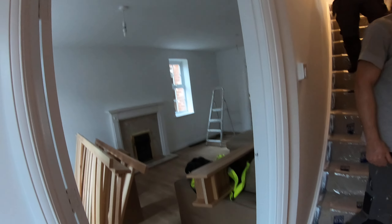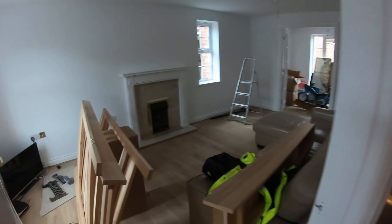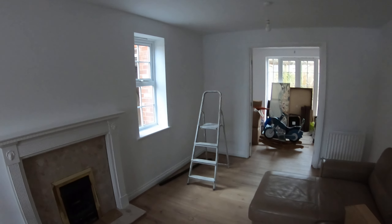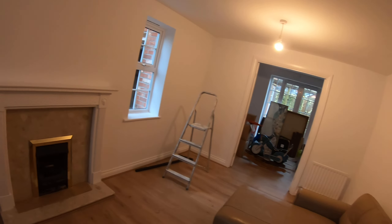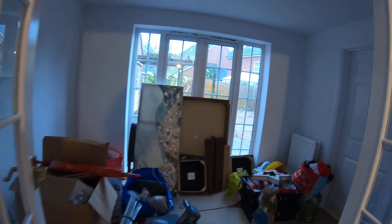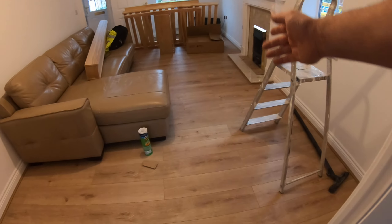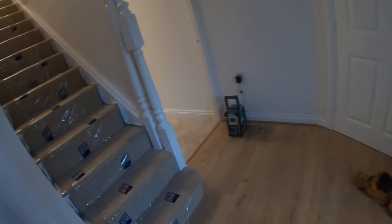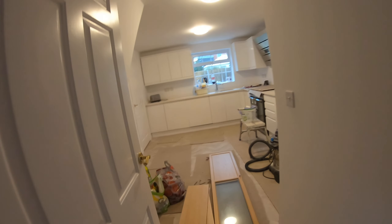That's the entrance looking completely different. Sorry, we've started moving my furniture so it's a little limited on space, but the whole wall has been decorated, plastered and painted. All woodwork is brand new, everything brand new, new floor, et cetera et cetera.